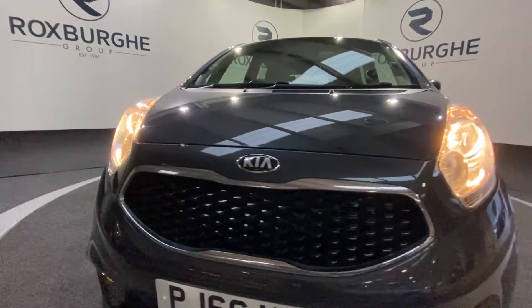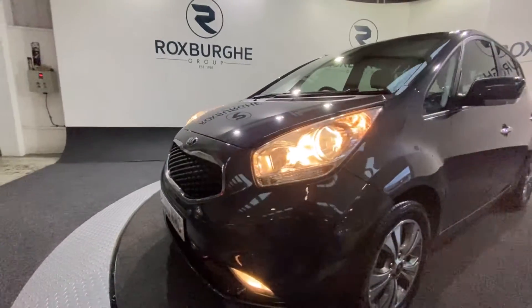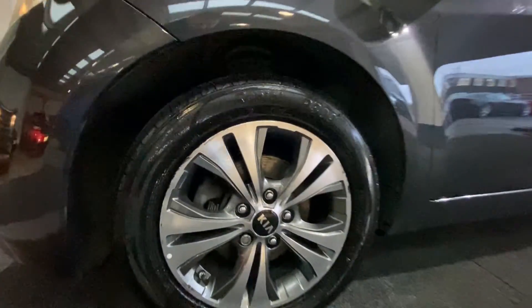Starting off at the front of the vehicle, you do have that really nice black glass front grille along with the automatic front headlights, which really does set the front end off. Around the side you do have those 16-inch silver Kia alloy wheels.